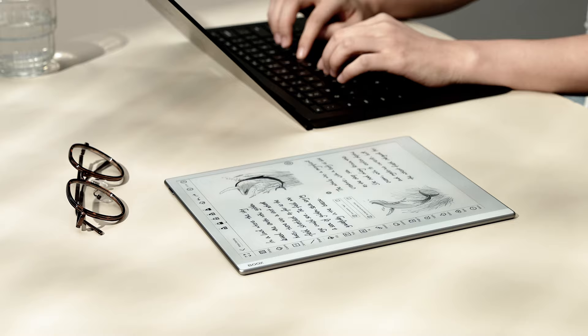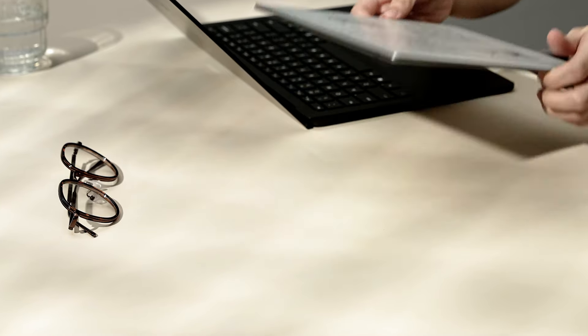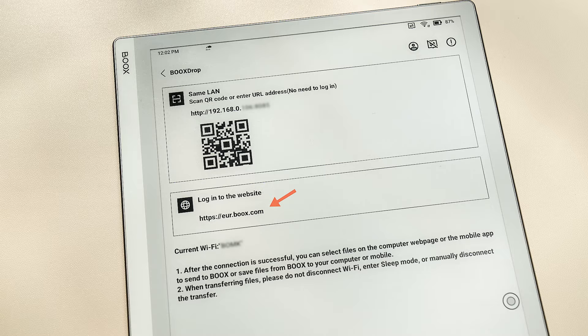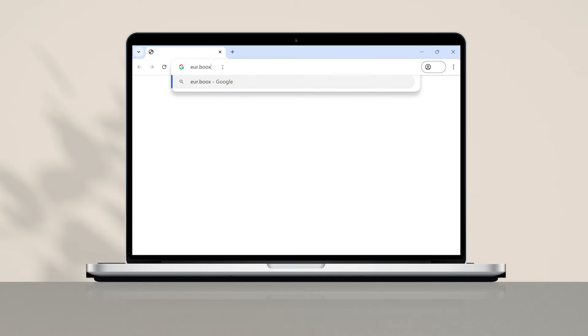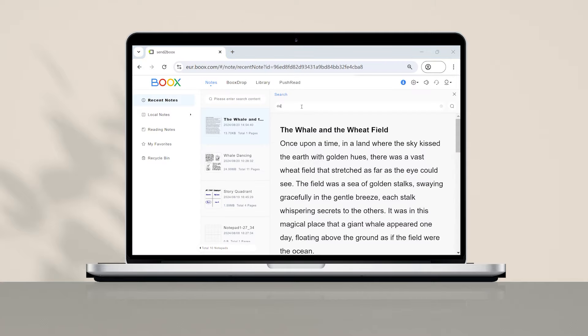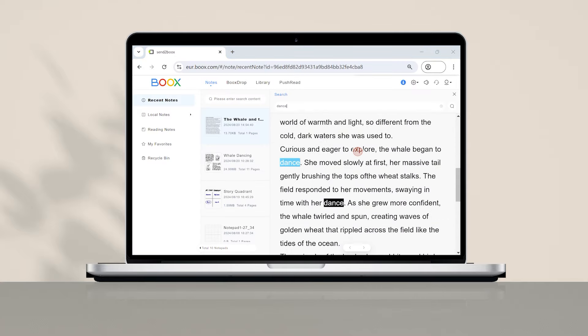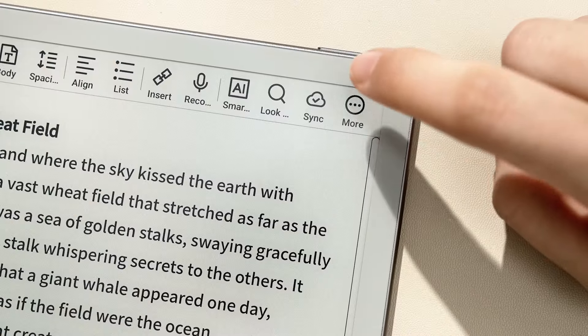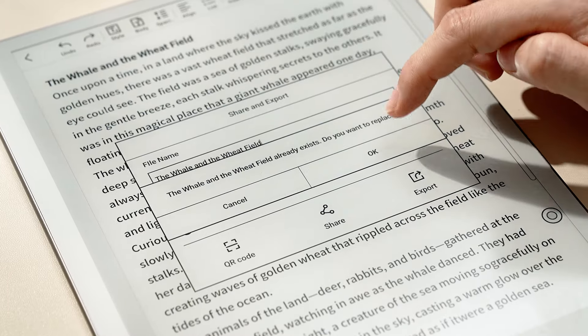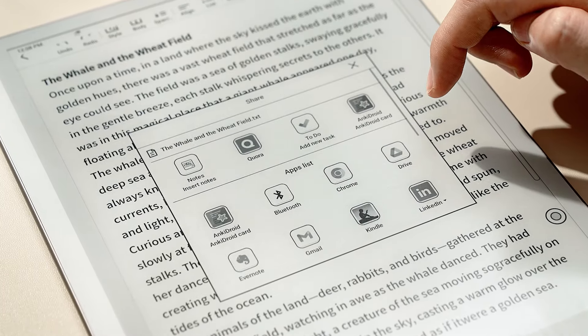To offer a smooth workflow, Books tablets provide convenient file transferring and sharing. When you want to proofread your draft on a PC, you can download the file on our SendToBooks website. Enter the URL on Booksdrop into the browser, log into your account, and then you can check and manage all of your notes. Or you can simply share the text with your preferred third-party apps, such as Notion and Google Drive.